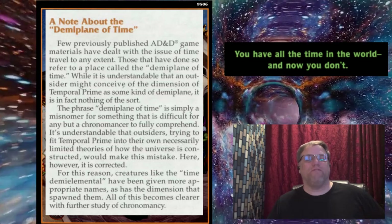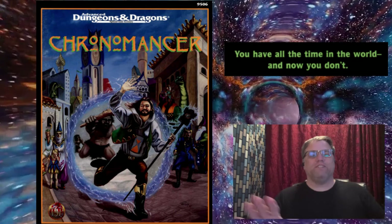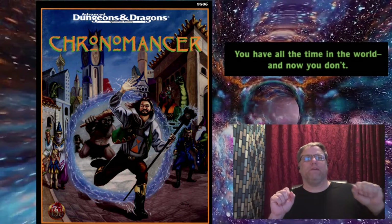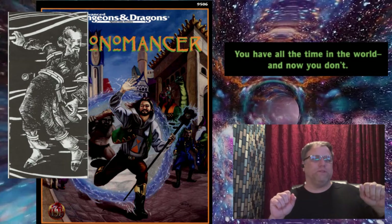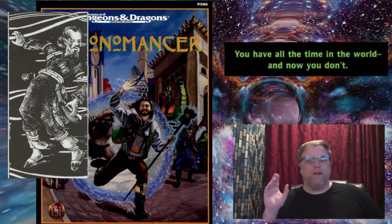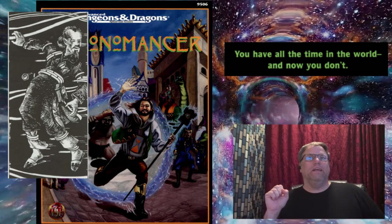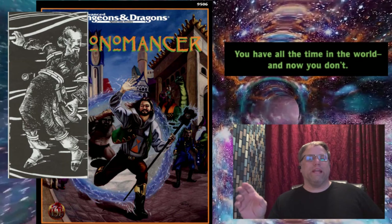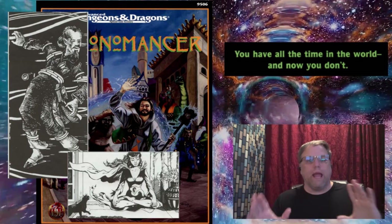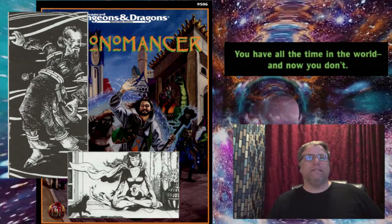Chronomancers are really super-elite wizards. To be a chronomancer you have to have very high stats, and they're very rare. They're elite, secretive, and they've learned how to time travel. They get new magic spells and, of course, there are magical time monsters.